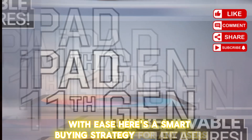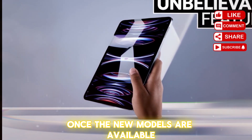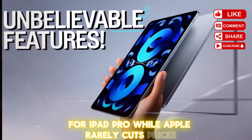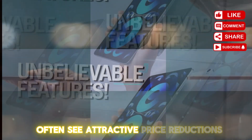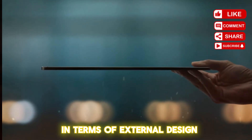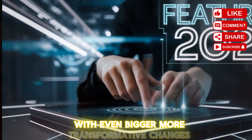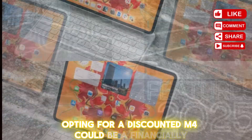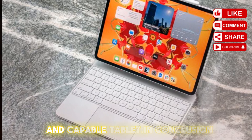Here's a smart buying strategy: wait until the M5 iPad Pro officially drops. Once the new models are available, keep a close eye on third-party retailers for potential discounts on the M4 iPad Pro. While Apple rarely cuts prices directly on its latest devices, previous generation models often see attractive price reductions. Given the relatively iterative nature of this year's M5 update in terms of external design, the M4 iPad Pro is poised to become an incredible value proposition. With even bigger, more transformative changes like foldables on the distant horizon, opting for a discounted M4 could be a financially savvy move.